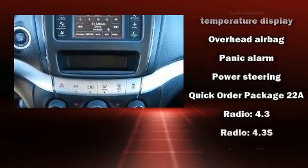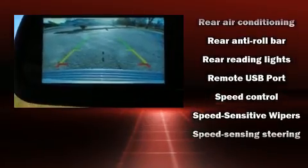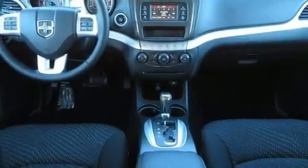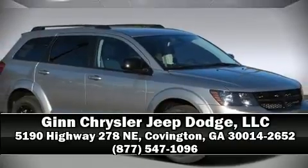Electronic stability control ensures solid grip atop the road surface, no matter how challenging the driving conditions. Our experienced sales staff is eager to share its knowledge and enthusiasm with you. We are here to help you.